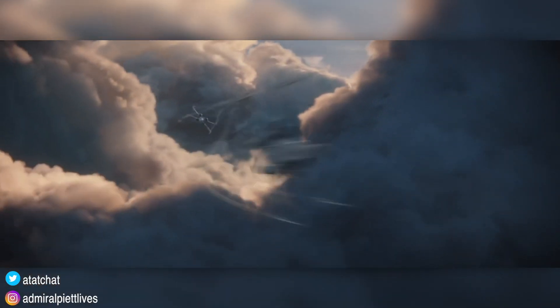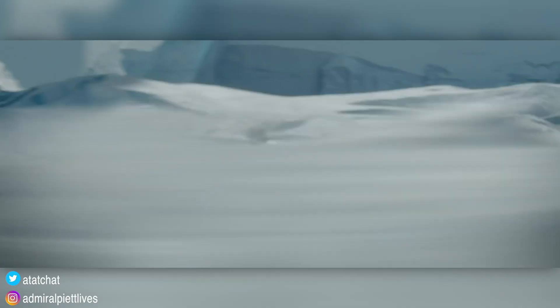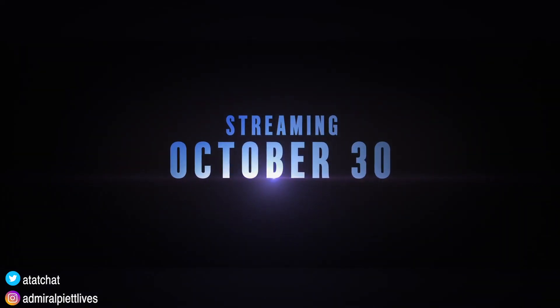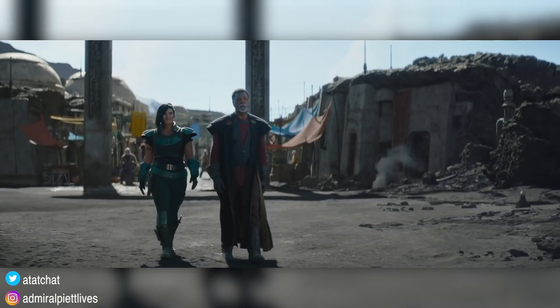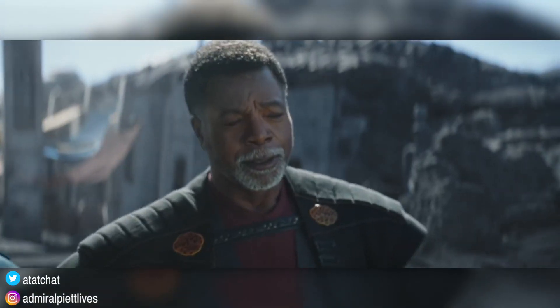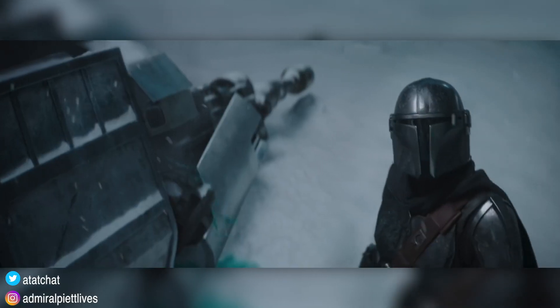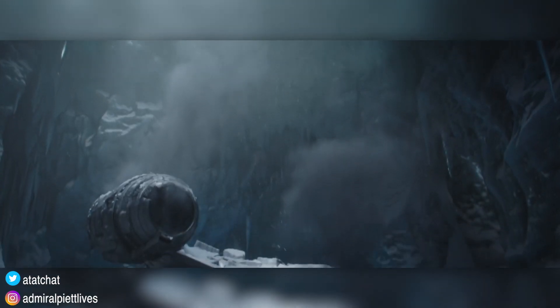A new video for The Mandalorian has dropped on the official Star Wars YouTube channel, and it's just called A Special Look. After I watched it — which took a minute because it's pretty much just highlights of the show again — it's mostly what we've already seen, but kind of expands upon what we've seen. All I can really say is that looks really cool, and I'm really excited to see wherever The Mandalorian Season 2 is going.